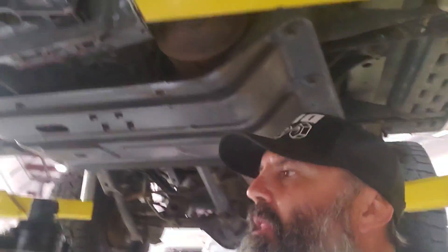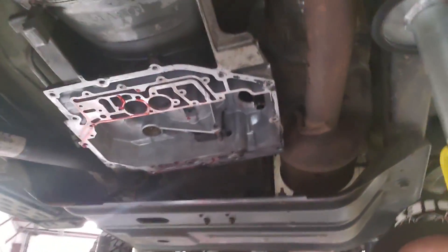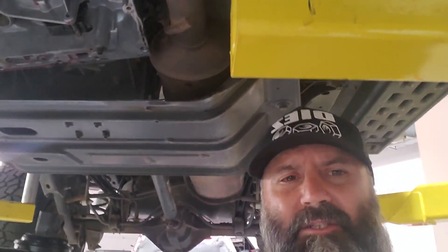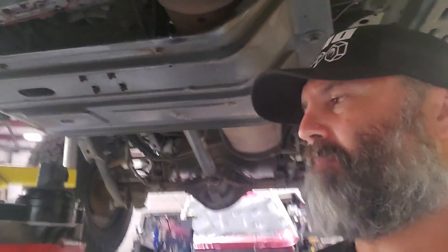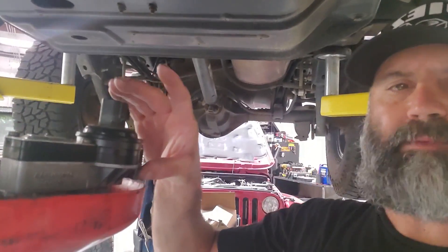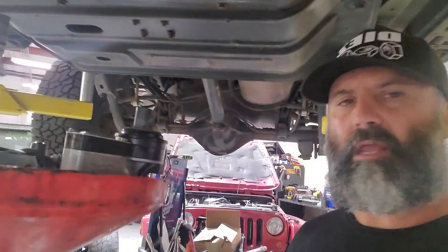This is a 42RLE — it's the common transmission in a TJ and an LJ. The number one problem, and I might be pulling it out of my ass, but based on the work I do, it's a pretty big problem: this valve block. A lot of transmission shops — you'll get a code for the valve block in your tranny, and several codes associated with it.